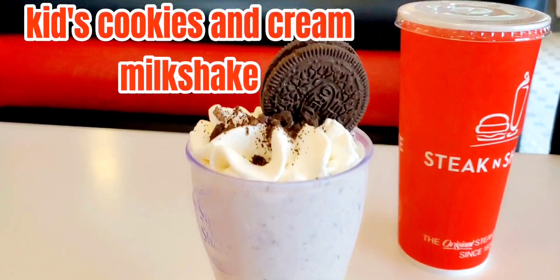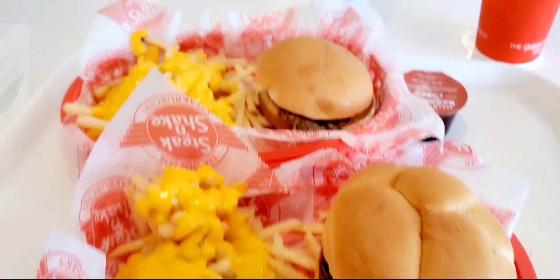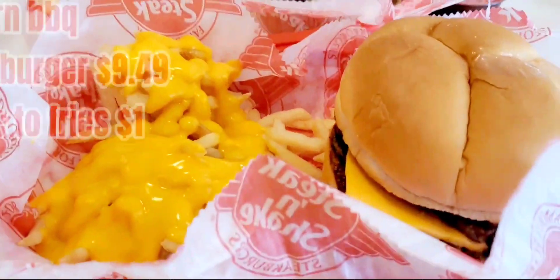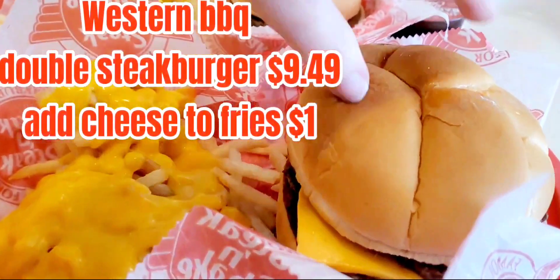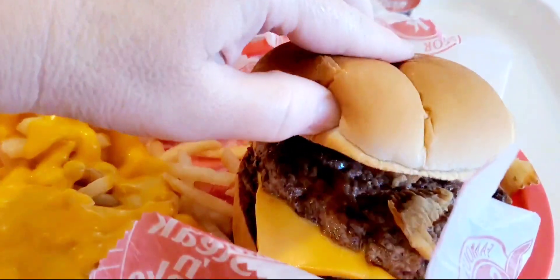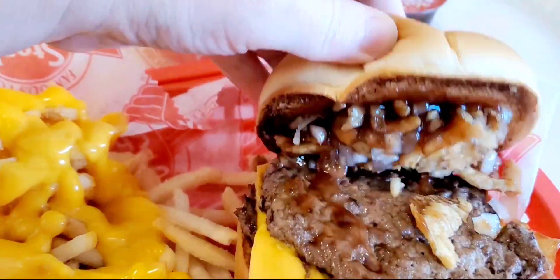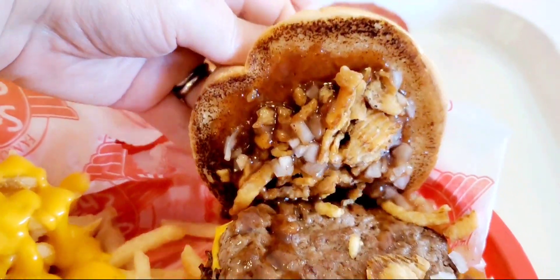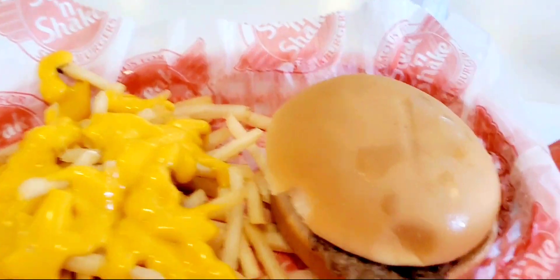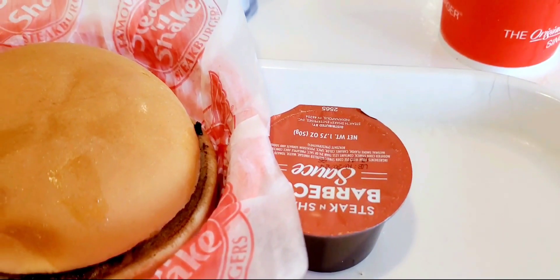We decided on combos. We got the kids cookies and cream milkshake for my daughter. She got the single steak burger with cheese, and I got the Western barbecue — it's supposed to have bacon but I got it without. We also added cheese to our fries, which was a dollar extra.